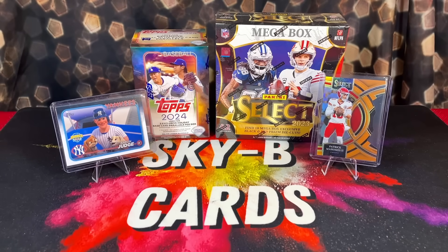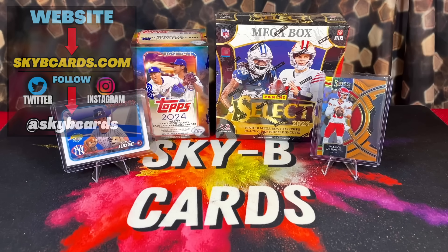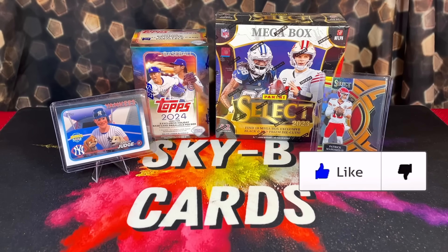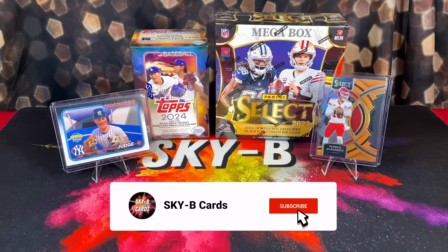As you guys were able to see from the card hunting side of the video, we found a ton of really nice products out in the wild — it was one of the better restock weeks we've had in months. In this video, we're going to be opening up a Topps Update Baseball Blaster and a Select Football Mega Box.